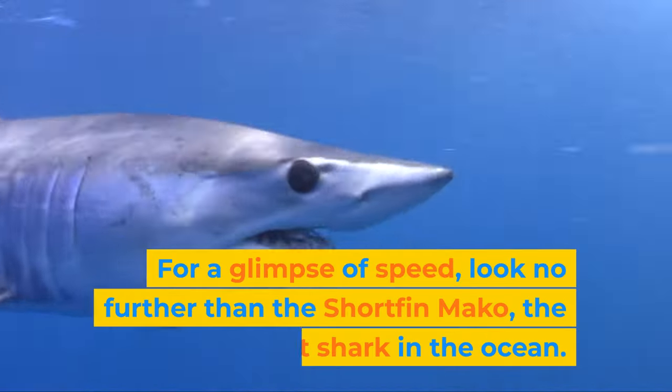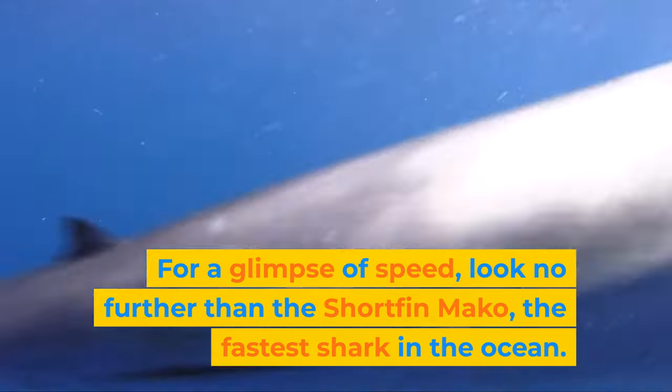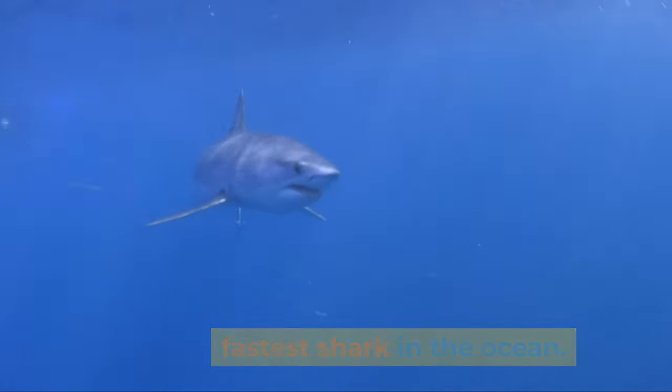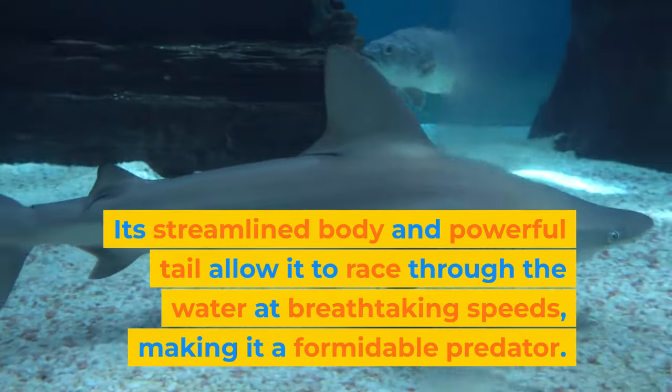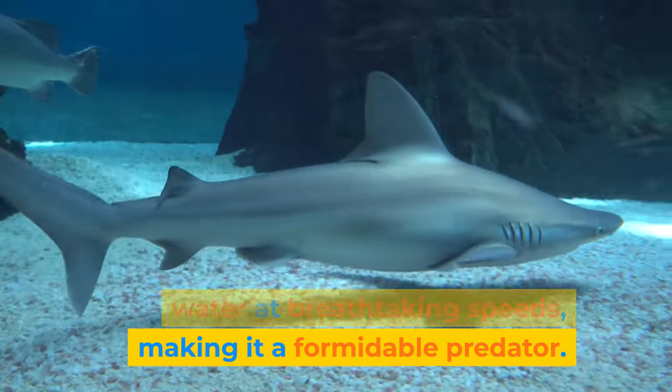For a glimpse of speed, look no further than the shortfin mako, the fastest shark in the ocean. Its streamlined body and powerful tail allow it to race through the water at breathtaking speeds, making it a formidable predator.